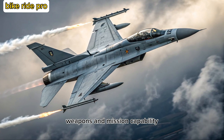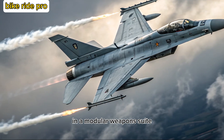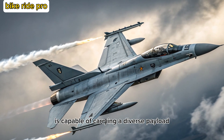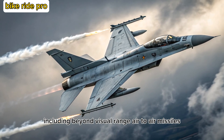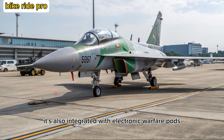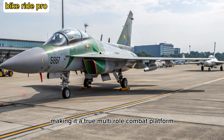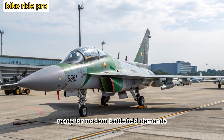Weapons and Mission Capability: Armed and Versatile. With reinforced hardpoints and a modular weapons suite, the JF-17 2025 is capable of carrying a diverse payload, including beyond-visual-range air-to-air missiles, precision-guided munitions, and anti-ship weapons. It's also integrated with electronic warfare pods and air-to-ground targeting systems, making it a true multi-role combat platform ready for modern battlefield demands.